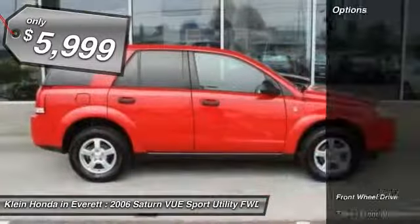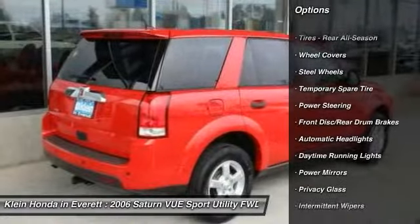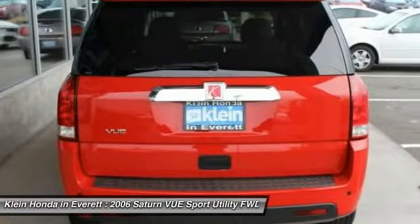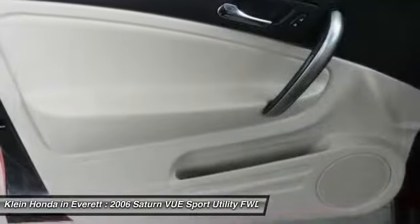Here are some of this vehicle's great options: keyless entry, adjustable steering wheel, power steering, driver airbag, cruise control, auto dimming rear view mirror, PPO, FWD, rear defrost, AM FM stereo radio, power door locks. Your new ride is just a phone call away.